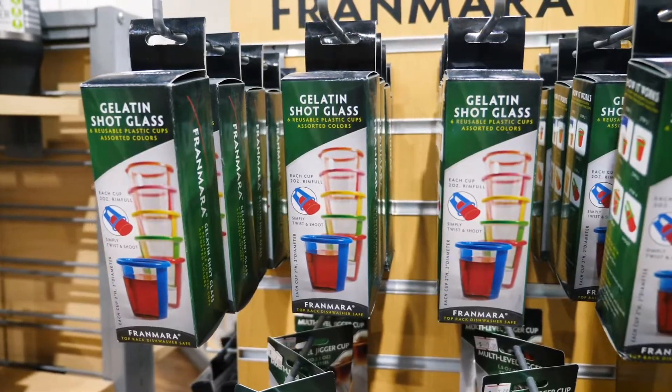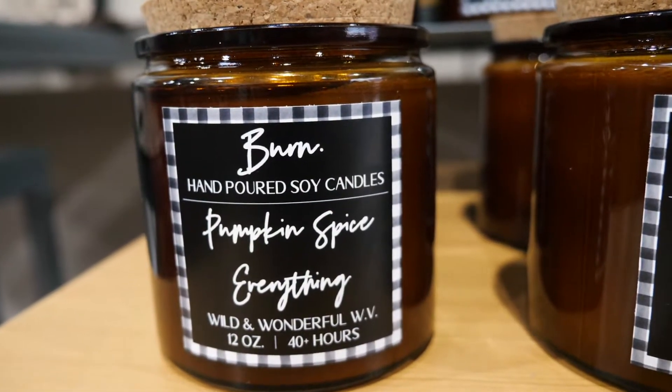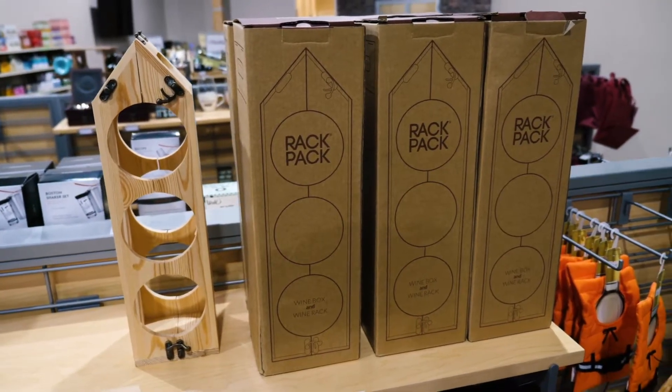We do have some local products, one of them being Burn Candles — a hand-poured soy candle made here in Weirton — as well as some handcrafted wine racks or wine holders, depending on which one you're looking for.